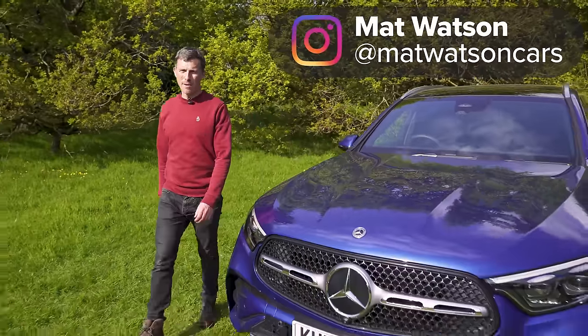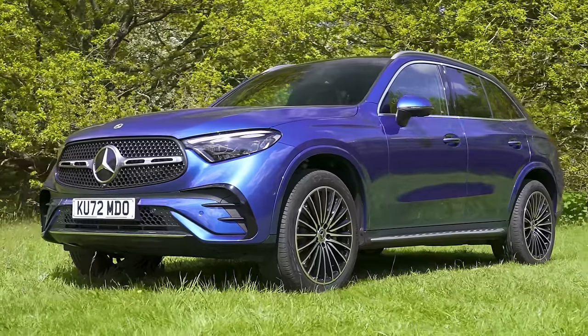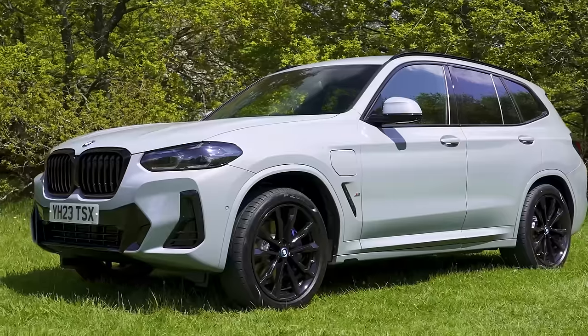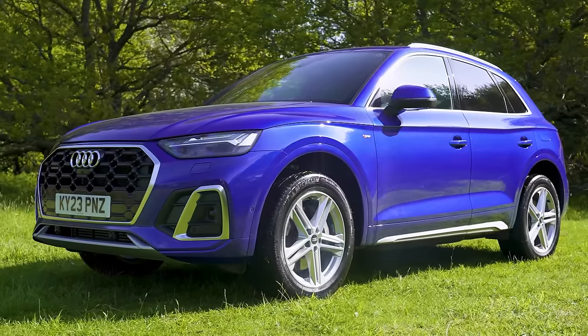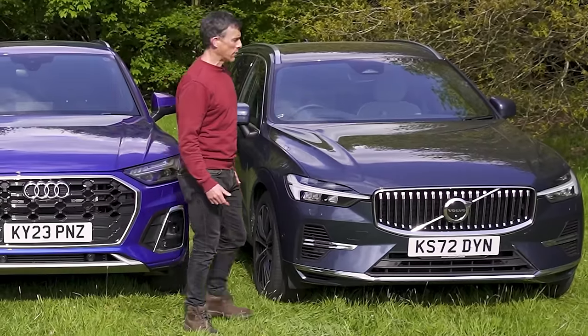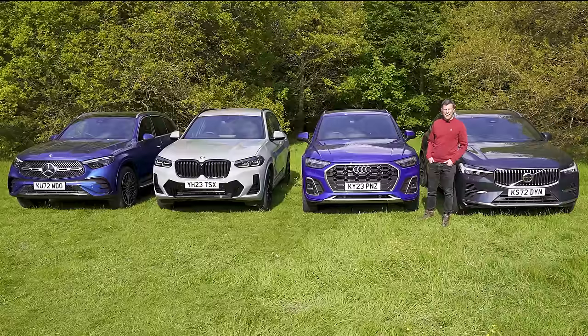Which is the best premium family SUV? Is it the new Mercedes GLC, the not so new BMW X3, the also not so new Audi Q5, or the also not so new but not German Volvo XC60? Let's find out.